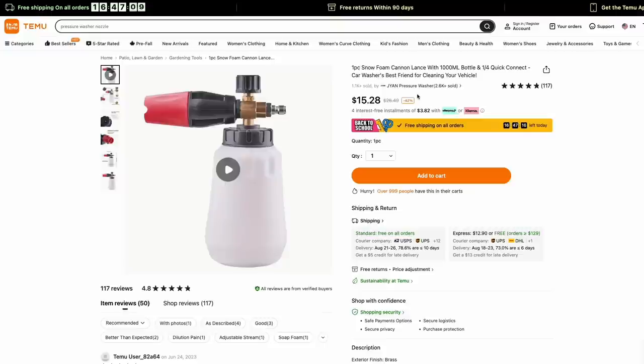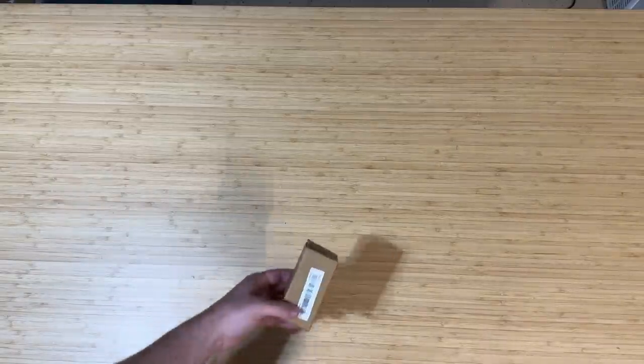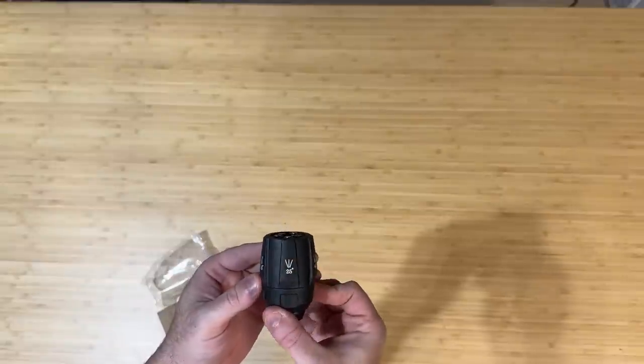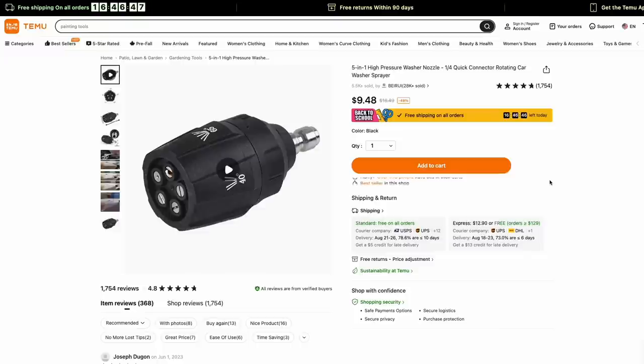I'll have direct links to all these products in my description below, so you'll be able to click and see exactly the one I purchased. The next thing I tried was also for my pressure washer — it was this 5-in-1 pressure washer nozzle that you can just twist to pick whichever degree stream you want. It has a quarter-inch quick connect, so it easily attaches to your pressure washer. This thing was just $9.48.